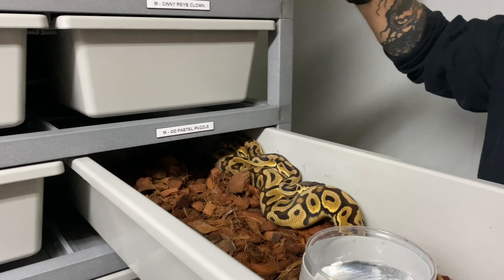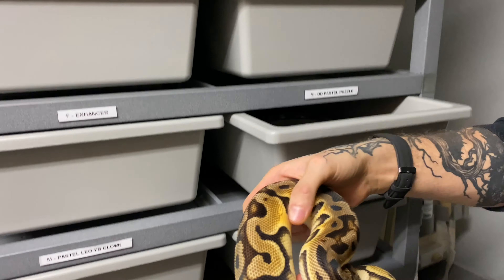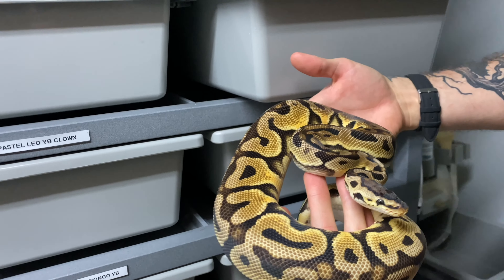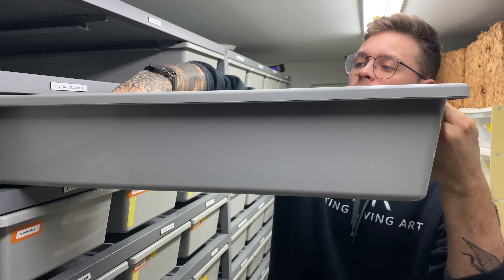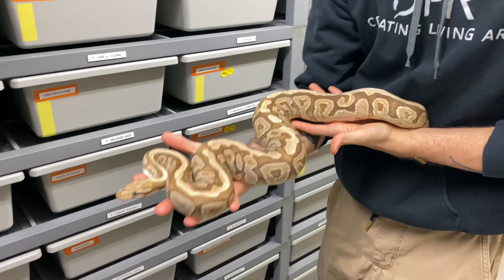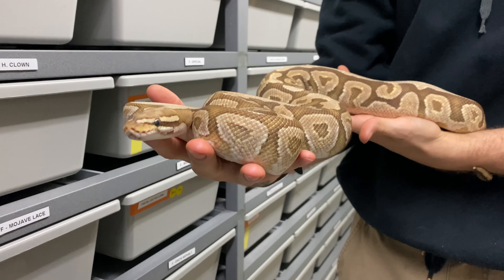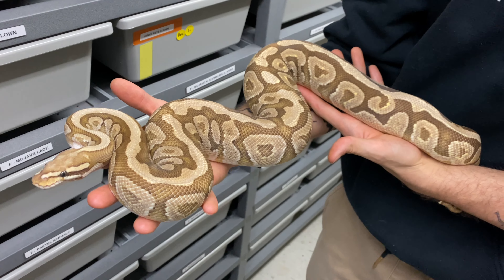The first male I'm going to show you is a Pastel Orange Dream Puzzle. He came from Vivid Python this year — absolutely beautiful. Very nice to have a male with Orange Dream to work with the females. The very first female he'll be visiting is a Mojave Vanilla Spot Nose — a pretty big girl. Everybody knows how crazy the Spot Nose Puzzle looks, so I'm really curious to see it with Mojave, Orange Dream, and Vanilla in the mix. Those should be some crazy looking heads.